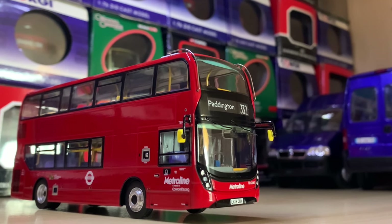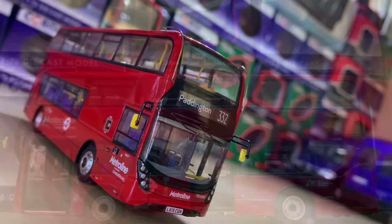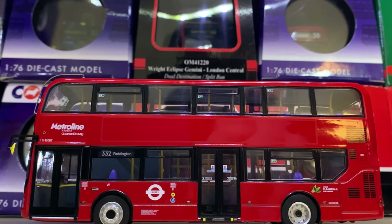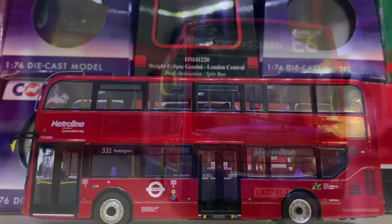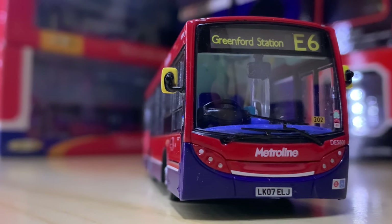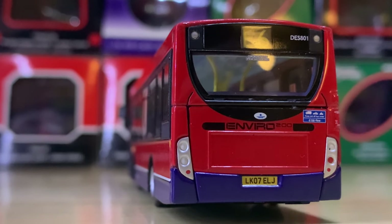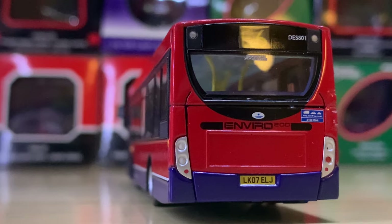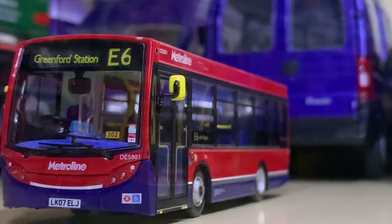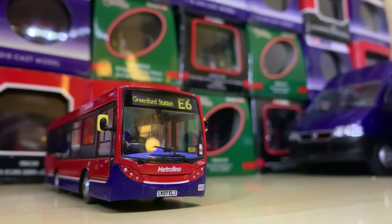Anyway, back to the models — we've got a very nice Metroline Alexander Dennis Enviro 400 MMC on Route 332 to Paddington in the plain Metroline livery. I really like it. There's also another Metroline livery — older with the correct dark blue skirt — this is a short Enviro 200 on Route E6 to Greenford Station. It's a really smart looking vehicle in real life and as a model it's one worth adding to your collection.